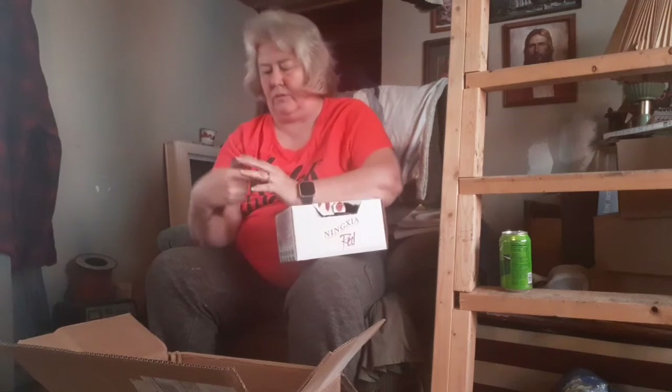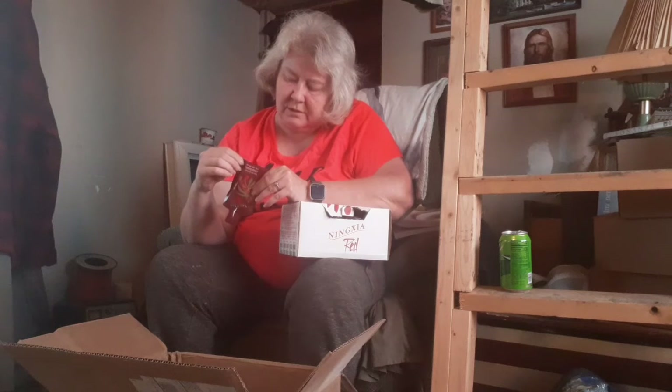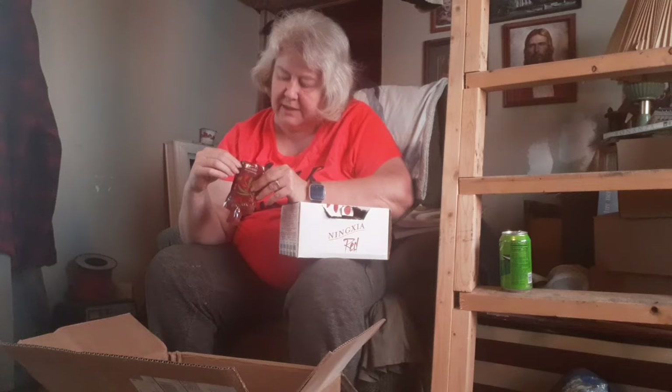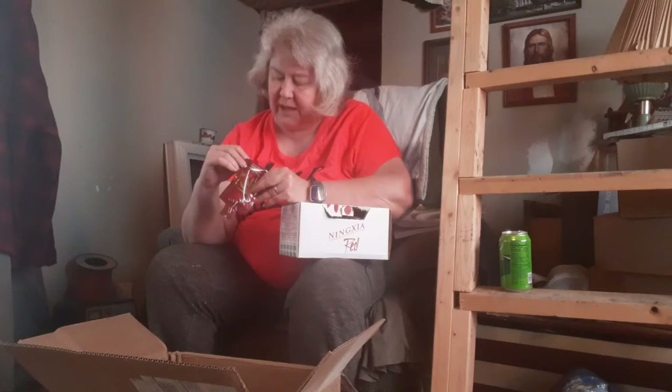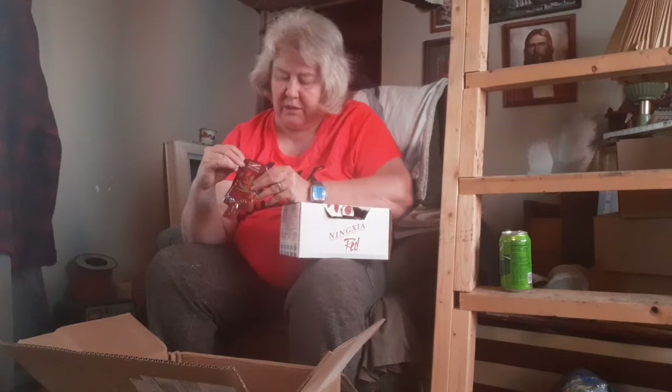These are the individual pouches — there's two ounces in each one. On the very bottom it says 'Discover the benefits of Ninja Red, ninjared.com, distributed by Young Living Essential Oils in Lehi, Utah 84043.' There's also an 800 number and youngliving.com.